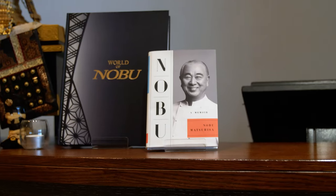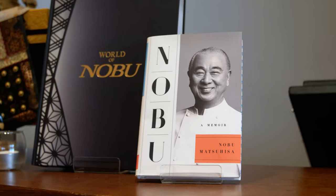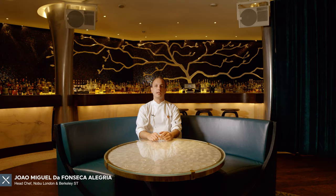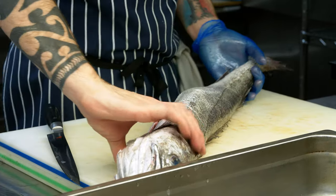My name is João Alegria and I'm the head chef of Nobu Berkeley Street. The dish that I will make today is going to be an Arctic char with chiso salsa.